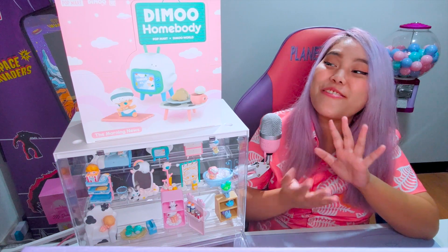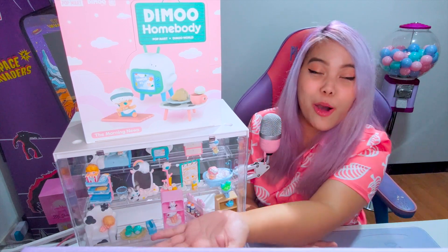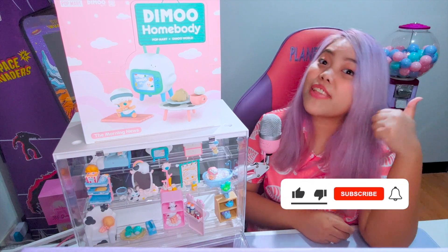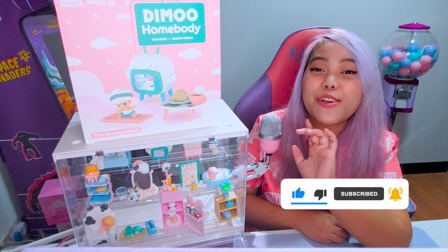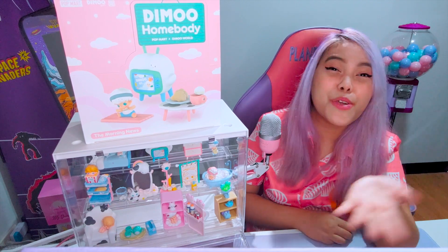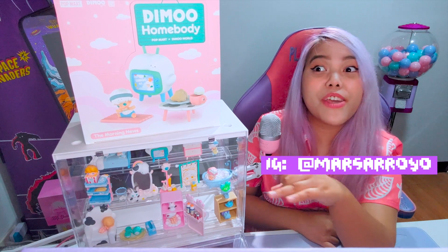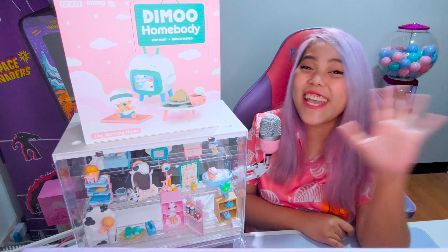Okay guys, so this is the Dimoo Homebody series! Did you like it? Do you have a favorite among them? My favorite is the Drowsy Look — it's so cute because it's pink! If you like this video, please give it a thumbs up, subscribe to my channel if you haven't, and turn on the notification button so you'll be notified of new unboxing or gadget review videos. Follow me on Instagram at marsarroyo — I make purple content there, short videos and reels about my items and my room. That's it guys — stay creative!